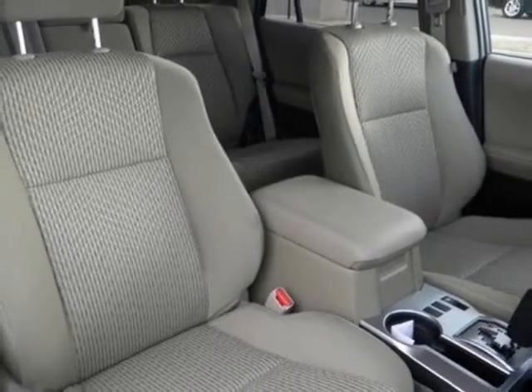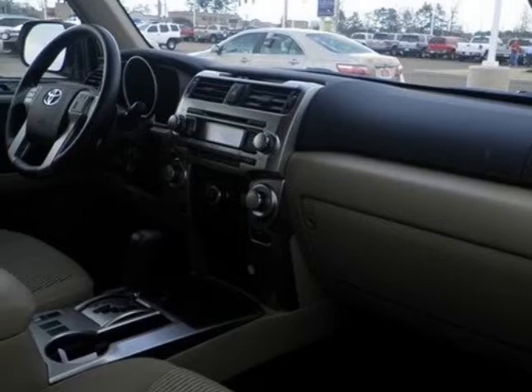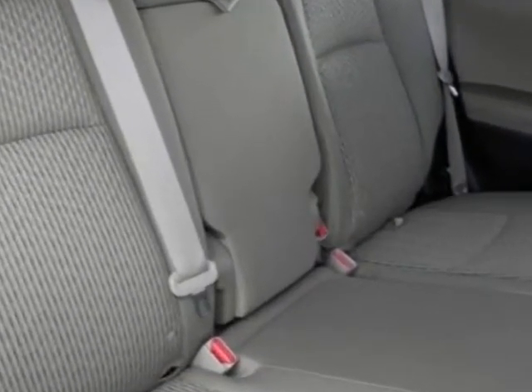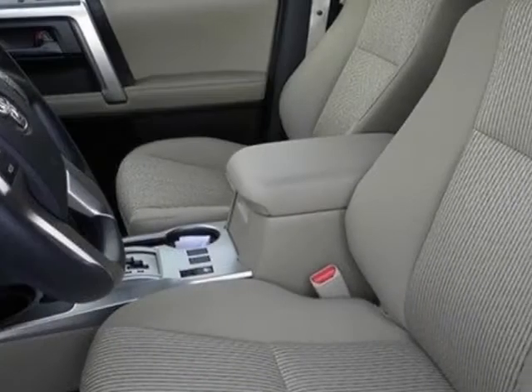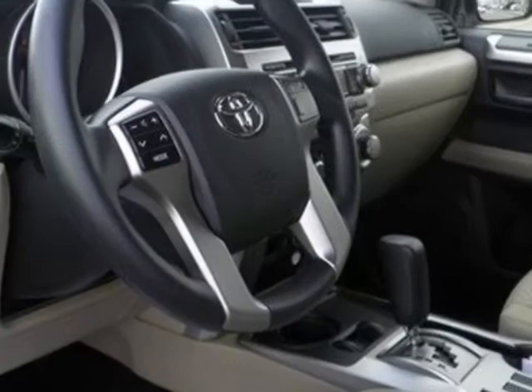Additional options for this vehicle include power locks, CD player, tinted windows, passenger airbag, and heated mirrors. Call 866-655-8722 or email our friendly sales staff today to schedule a test drive.